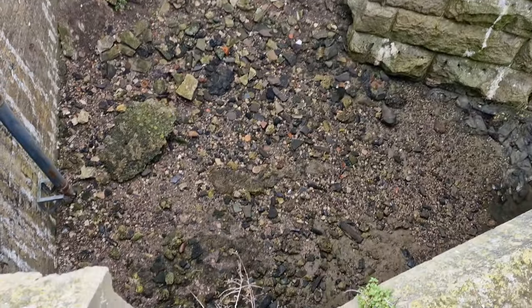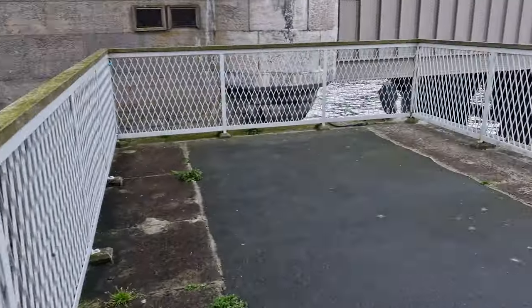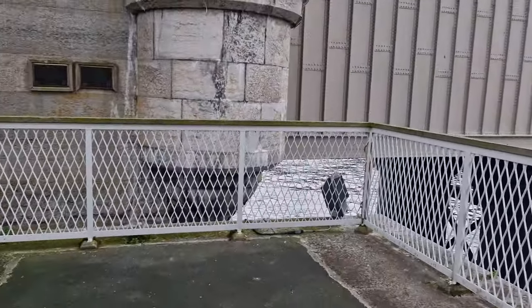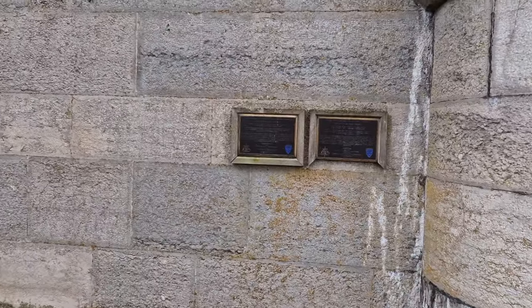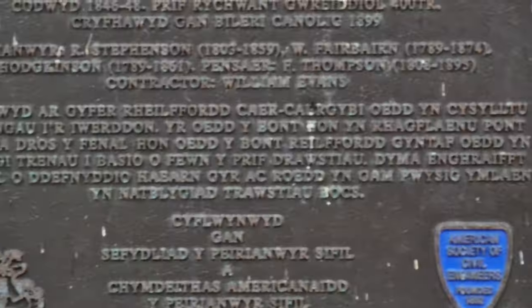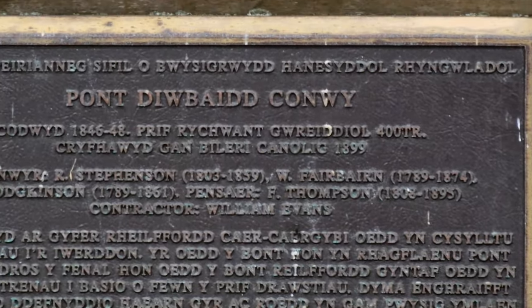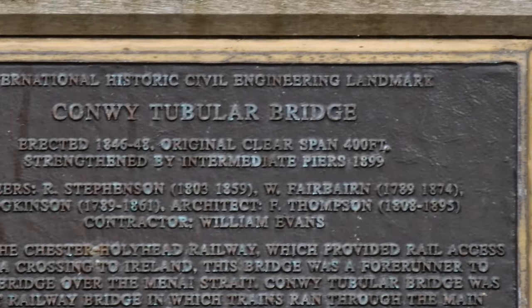A bit of erosion there, so it looks like the sea comes up this way as the tide comes in. There are a couple of plaques on the bridge but there's no way on earth I can read them from here. Going to try and zoom in — so if you ever wanted to know what that says, there you go, because you're not going to read it otherwise.